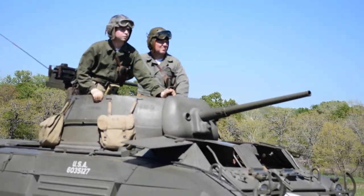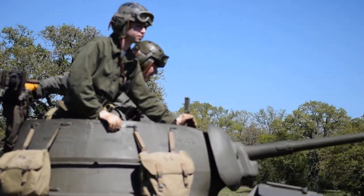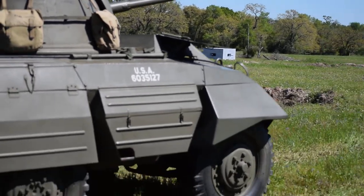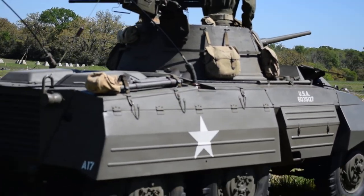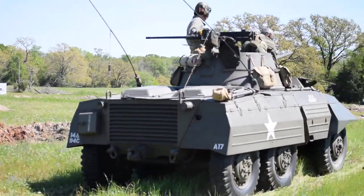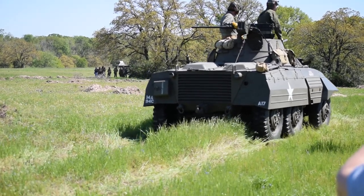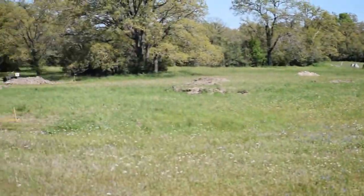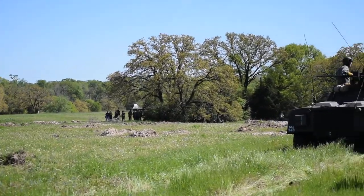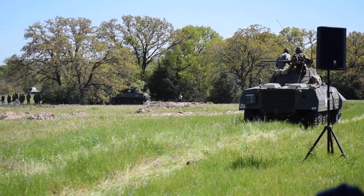The British used to call the Stuart 'the Honey.' We made a bunch of them for the British during World War II. Up next, coming up the hill, we've got the M8 Greyhound. It's a light armored car, all rubber tire, built by the Ford Motor Company. It has a 37mm gun also on top.